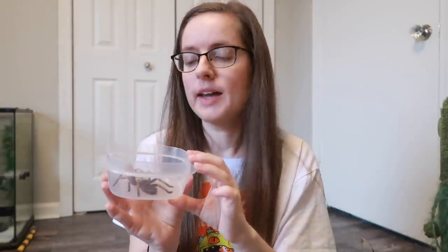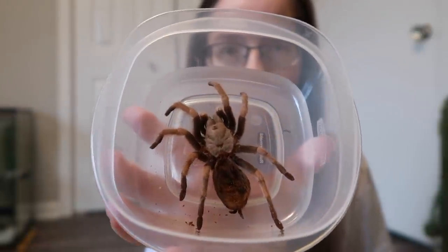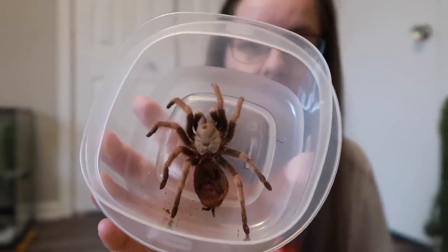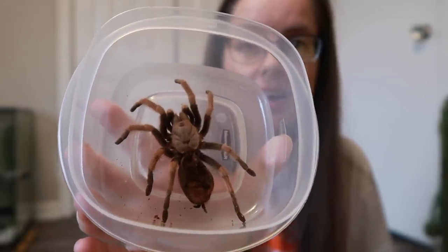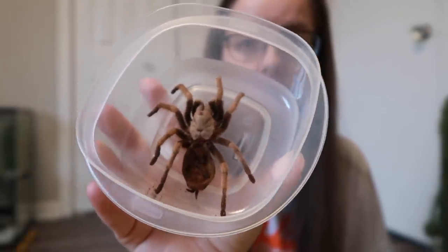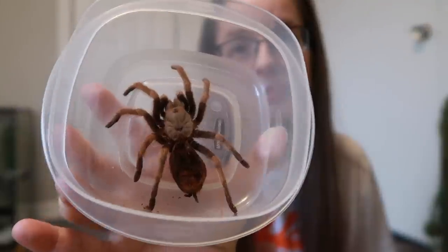I wanted to show you Ophelia's exoskeleton — this is so cool. I have to be really careful with it. I don't have foam and pins to shape it, so I spread the legs out and put it in this Tupperware container, hoping it dries without breaking. This is incredible — there it is, you can see her perfect exoskeleton. This is my first ever tarantula exoskeleton, so I'm really excited. I'll never get rid of it.